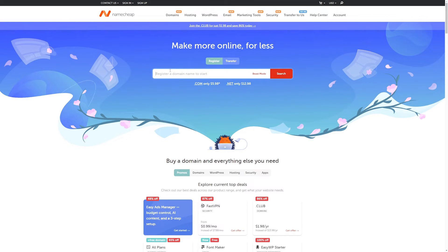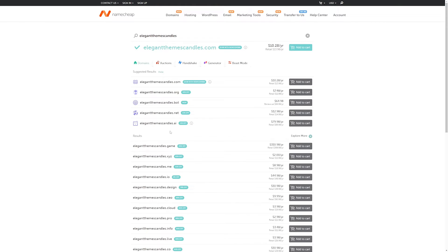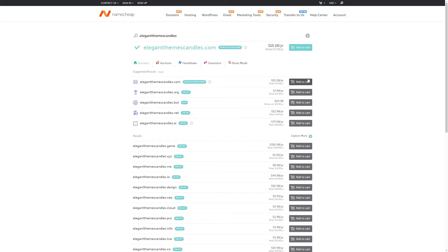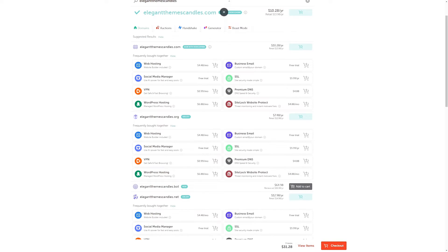We'll use the same domain as before — elegantthemescandles — and do a search. Here it's going to show us all of the different domains that are available. We can see .com, .org, .bot, .net, and a whole bunch of others. What's great about Namecheap is we can add all the ones we want to our cart and check them all out at once. Let's say we wanted .com as well as .org and .net — we can put all of those into our cart and check them out at the same time.